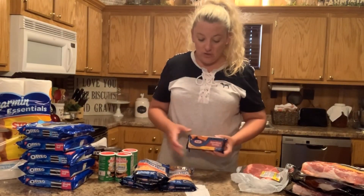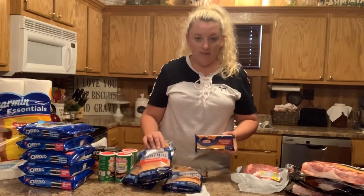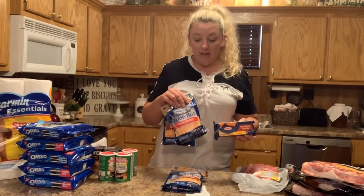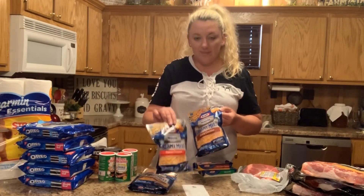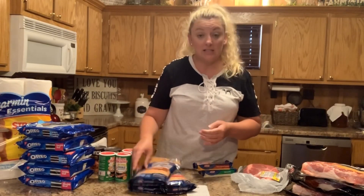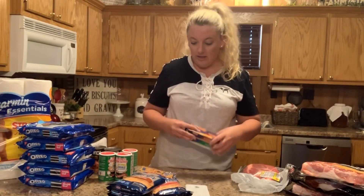Next is the Kraft cheese. They had a buy-five deal — it was $1.49 each when you buy five. Normally I will shred it myself, but I did buy three packs of the shredded cheese because it's convenient. Let's just face it, it's convenient. These can go in the freezer for later use.